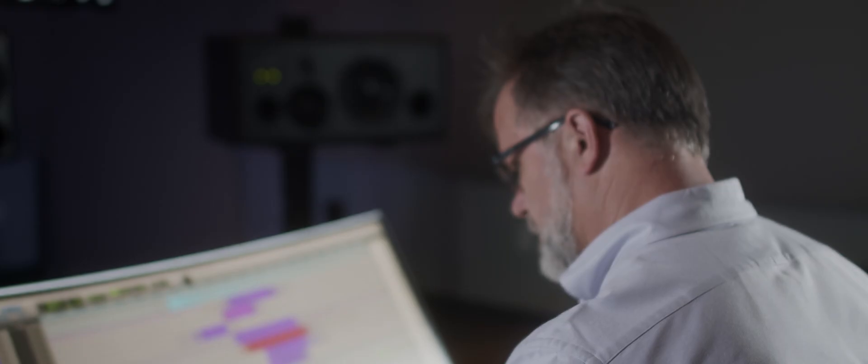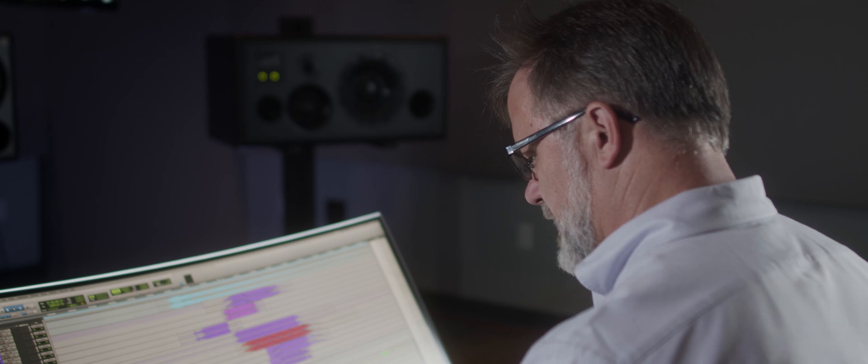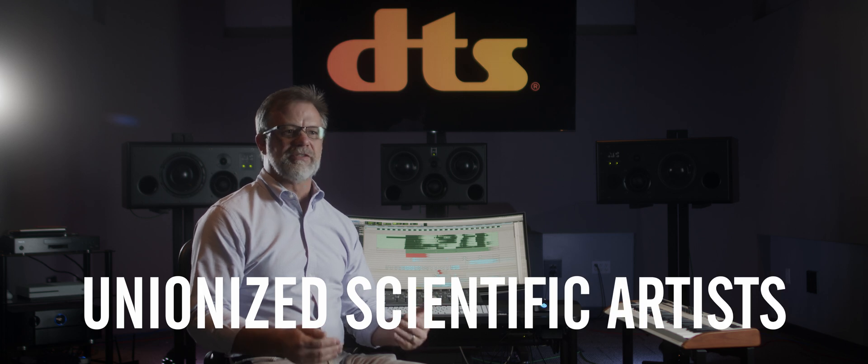A friend of mine was working at a local movie theater and I was going to pick him up one day, and the manager and I started talking. She said, how'd you like to work here? I said, that'd be great. I don't know of any other industry where you have unionized scientific artists — it's a really strange overlap of business and science and artistry, and that's part of the thing that draws me to it.